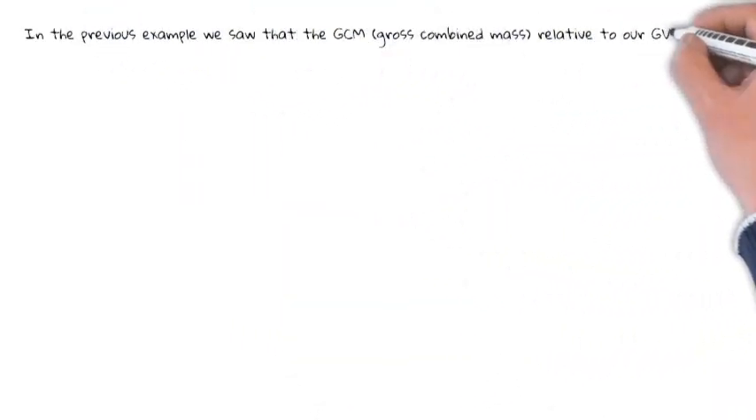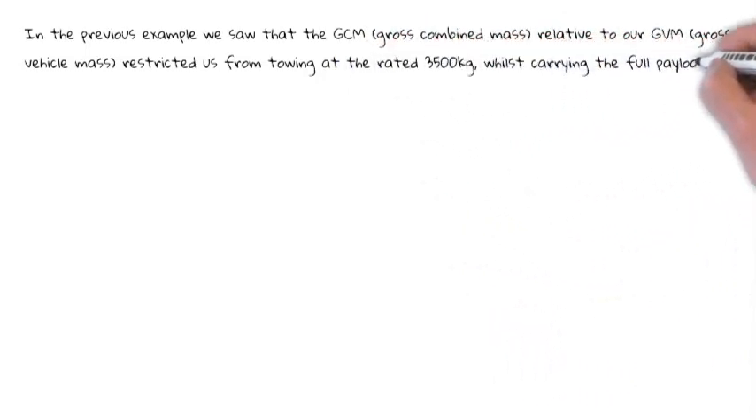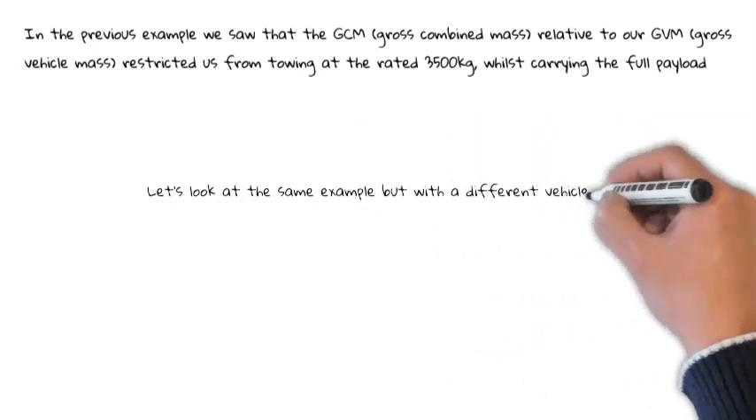In the previous example we saw that the gross combined mass relative to our gross vehicle mass restricted us from towing at the rated 3.5 tons whilst carrying the full payload. Let's look at the same example but with a different vehicle.